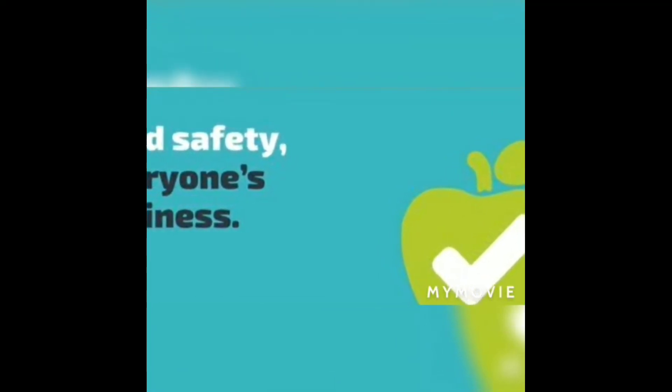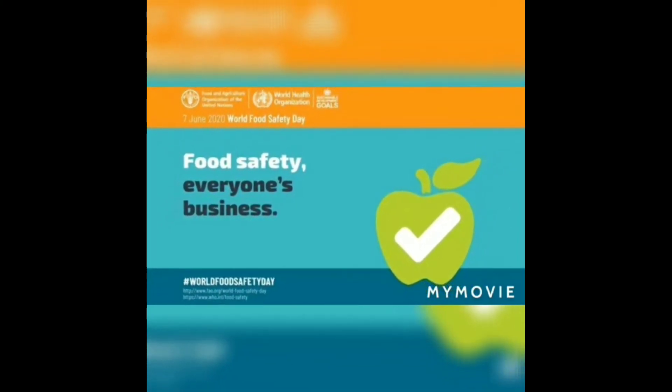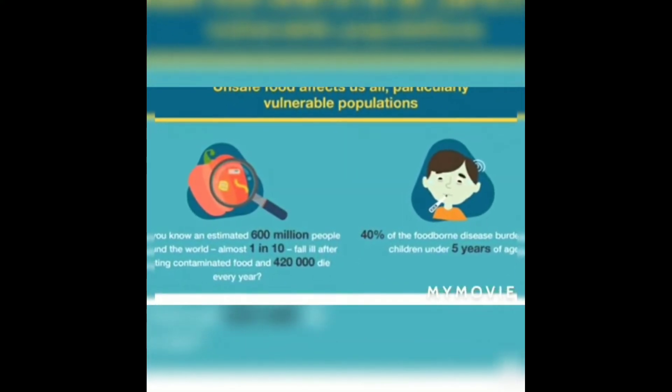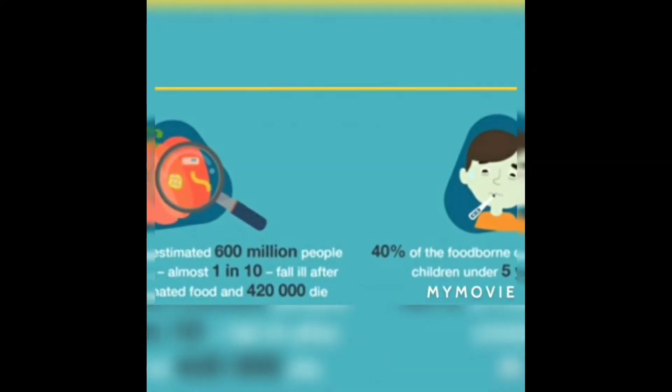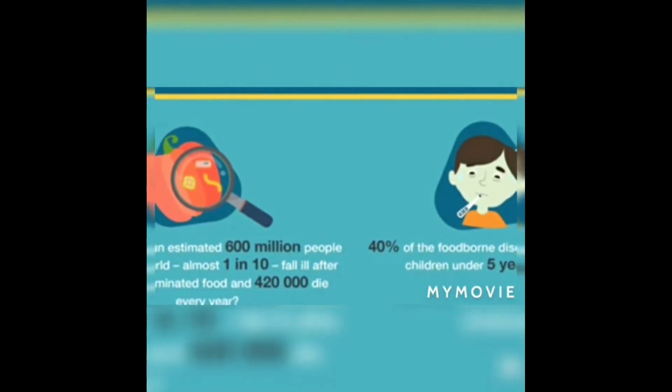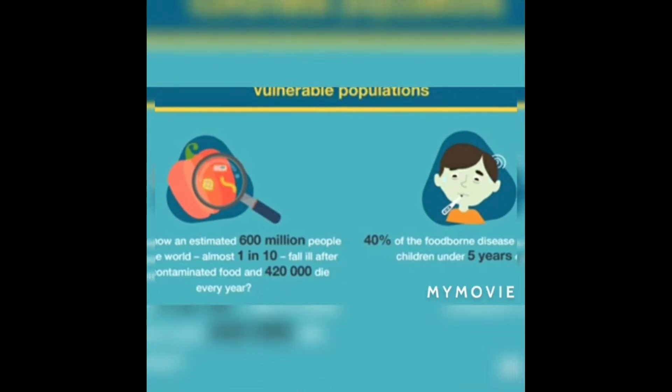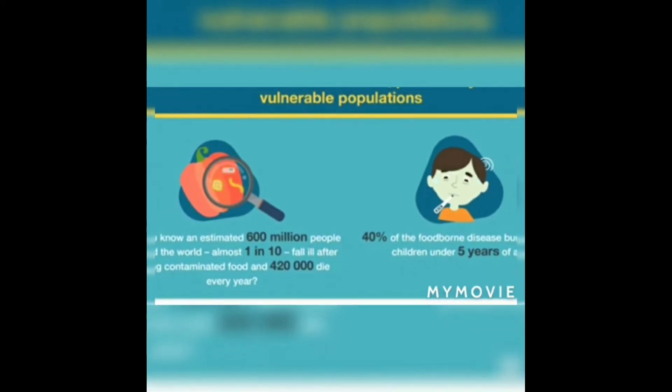This video is about food safety. World Food Safety Day is celebrated on 7th June 2020 under the theme 'Food Safety: Everyone's Business,' to draw attention and inspire action to help prevent, detect, and manage foodborne risks contributing to food security, human health, and prosperity. Food safety is a practice that preserves the quality of food to prevent contamination and foodborne illness.